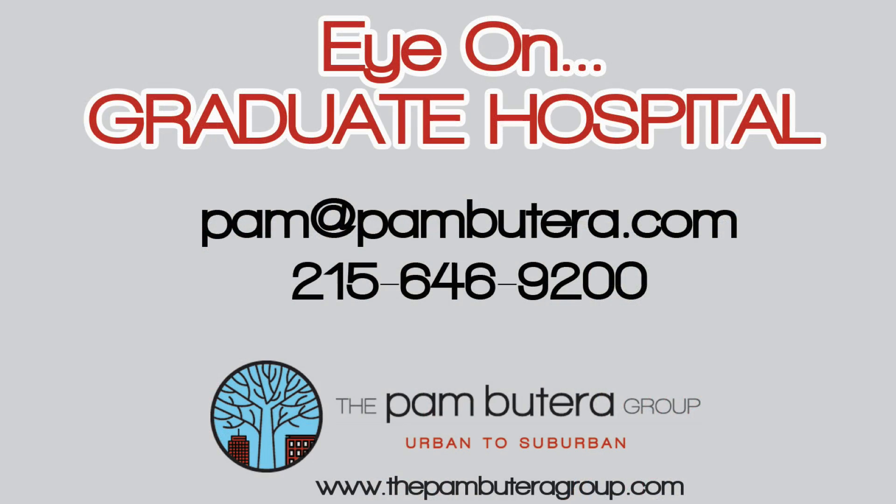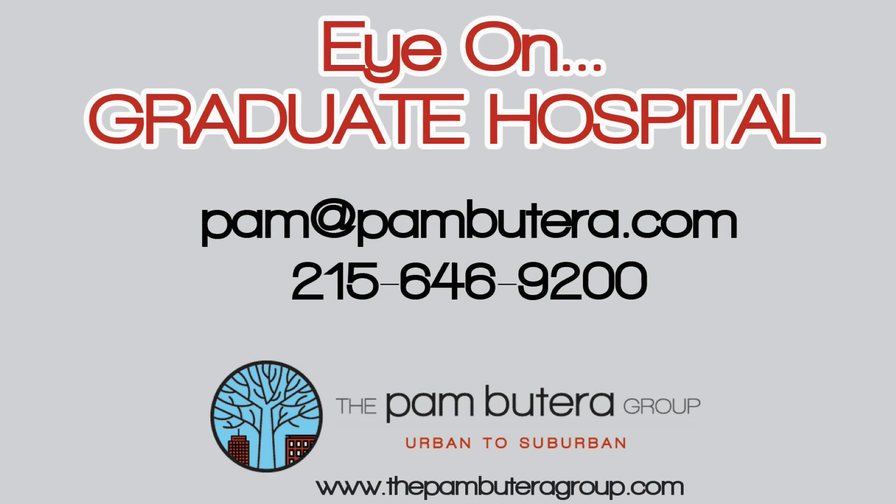We loved having our eye on Graduate Hospital — such a great neighborhood and a fantastic location. If you're interested in seeing what Graduate Hospital has to offer you and what houses are available, send me an email at pam@pambutera.com. The Pam Butera Group, Urban to Suburban.